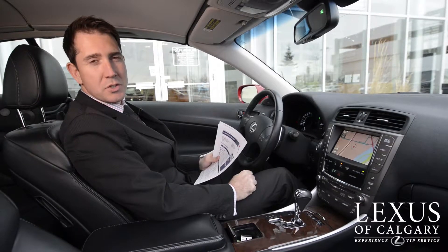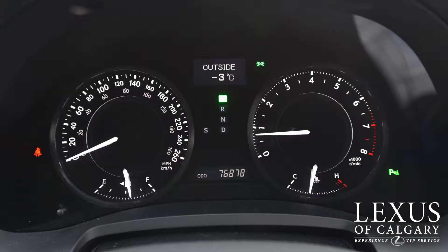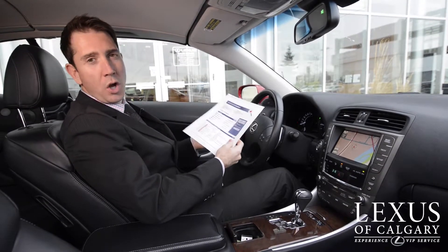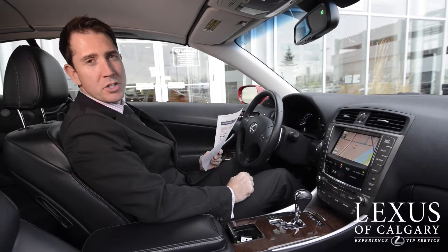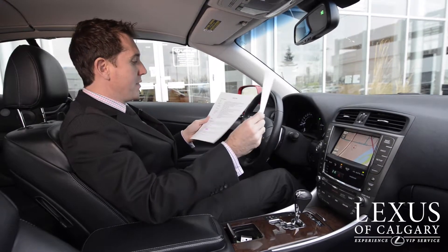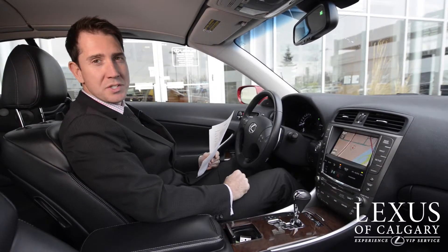We're inside the Car of the Week. The 2010 IS350C only has 76,878 kilometers on it. This is a local car — it's been purchased in the province, it's been serviced here, and it's a one-owner car. This package is called the Premium Package with Navigation. It was a $66,000 car when it came out back in 2010.